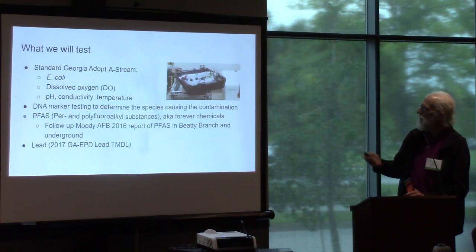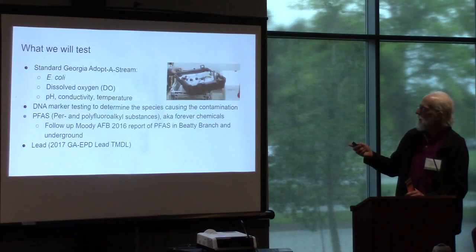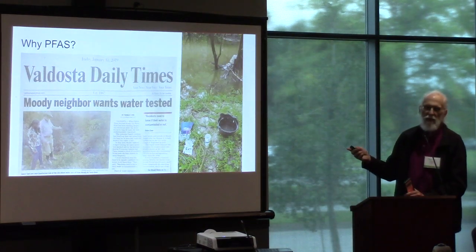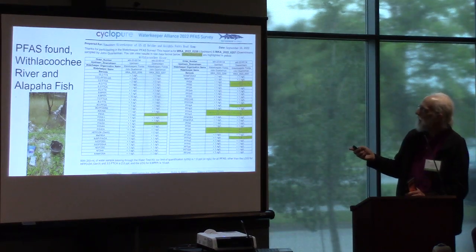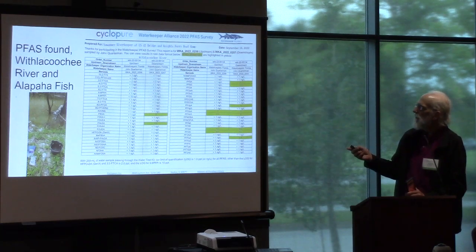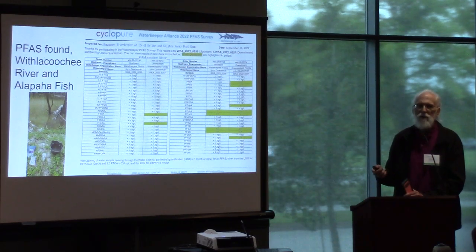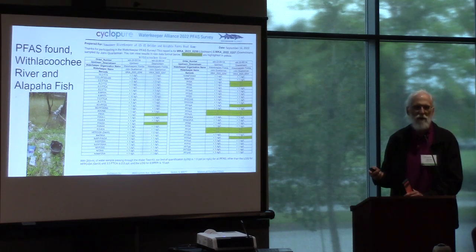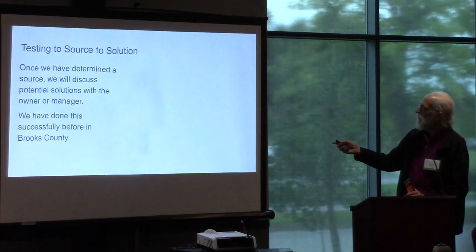This is what we test — basically the Adopt-a-Stream standard test, which includes dissolved oxygen. The DNA marker test will probably also look for PFAS and possibly lead. Why PFAS? Because back in 2016, Moody reported that Betty Branch and the ground here was contaminated like every other Air Force base in Georgia. PFAS has also been found in the Withlacoochee River by us through a nationwide survey by Waterkeeper Alliance. The good news is it's much less than many sites; the bad news is it is in there. It's also been found in fish in the Alapaha — not by us, by somebody else.